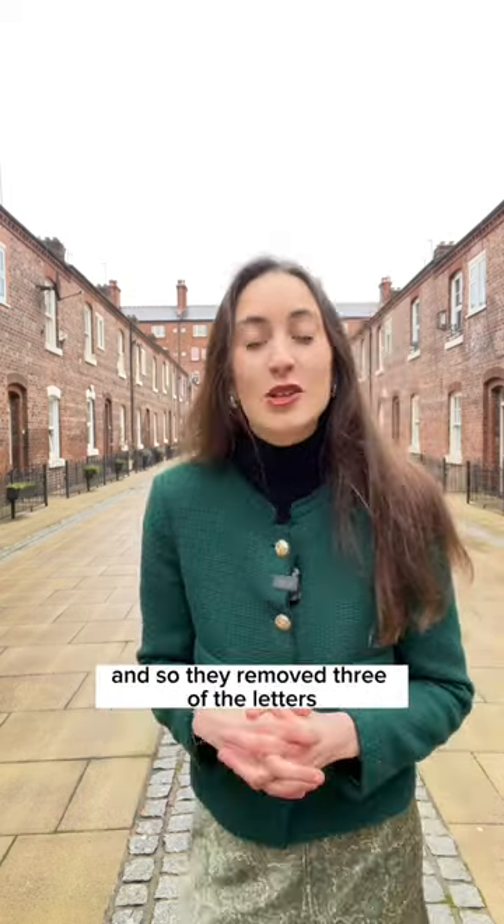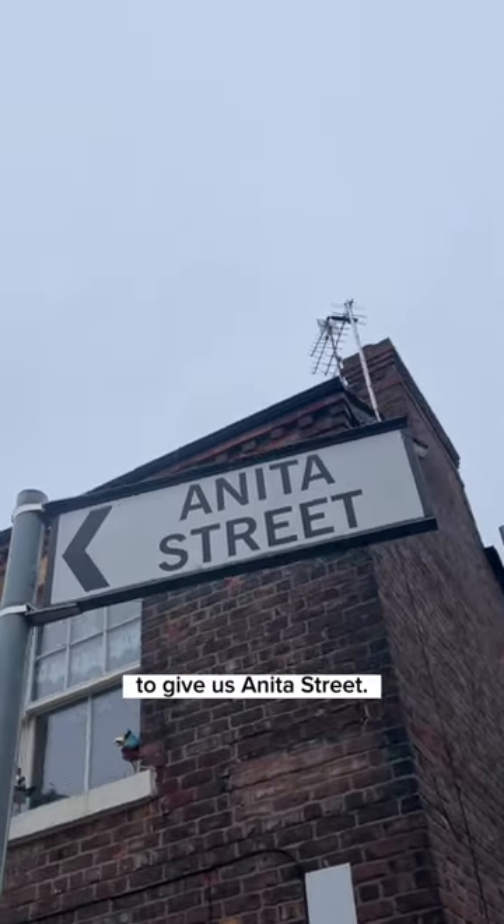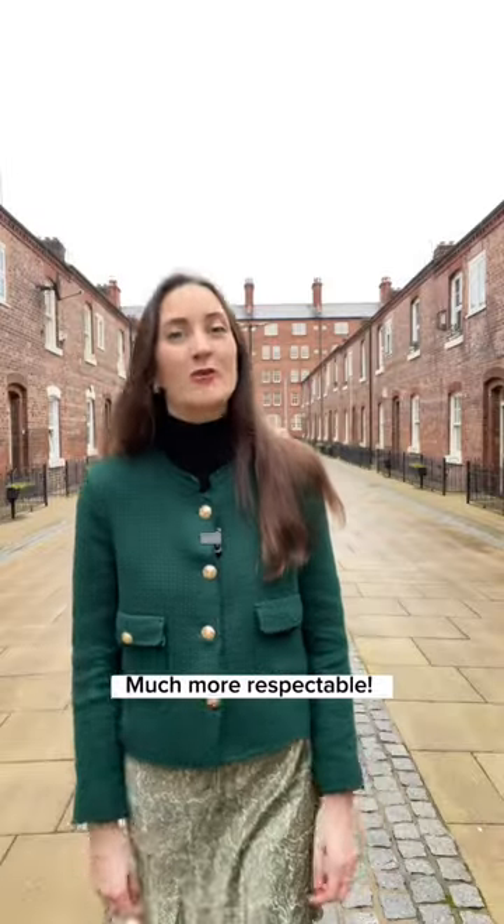But by the 1960s this name was deemed to be a bit embarrassing, and so they removed three of the letters to give us Anita Street — much more respectable.